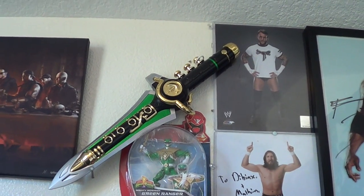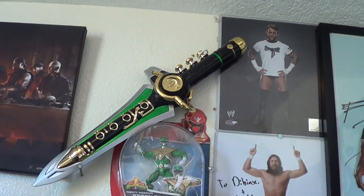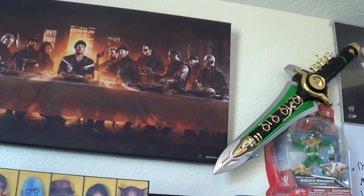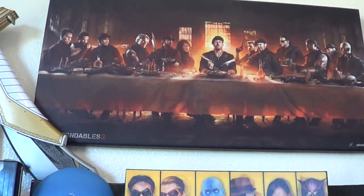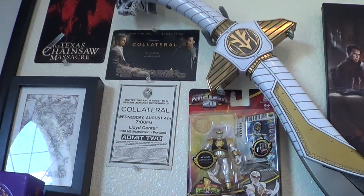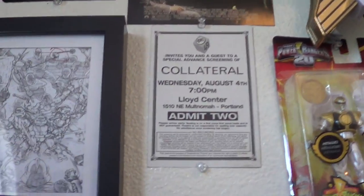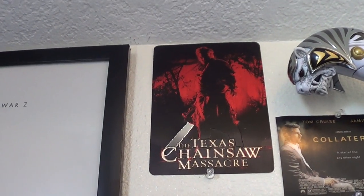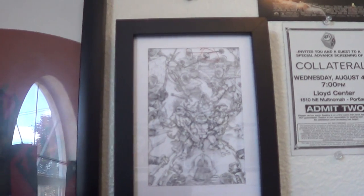My Dragon Dagger — any kid that was a fan of the Power Rangers since the '90s knows this is a must-have. Continuing on here, we've got my Expendables: The Last Supper. I've got my Saba Sword, I've got a White Ranger there, I've got a green one on the other side. This was an advanced showing I went to in 2004 — I got this with the DVD set for that. And the Ninja Turtles box set.